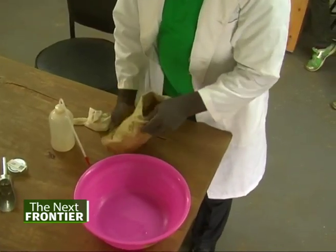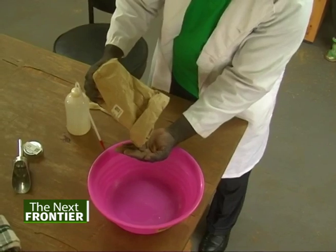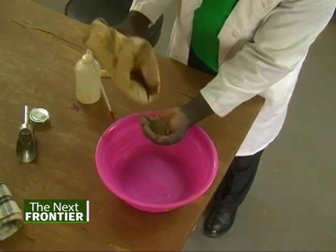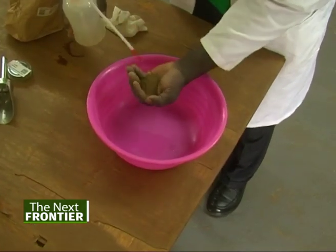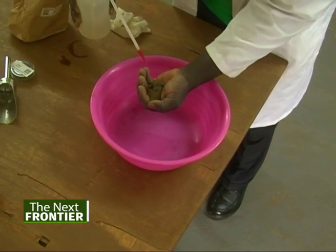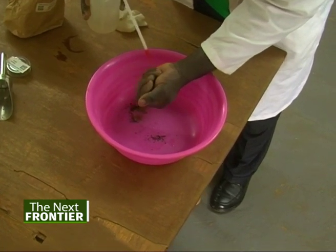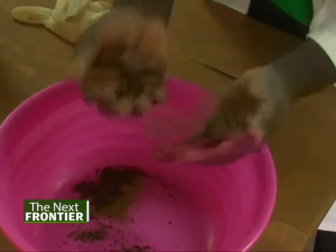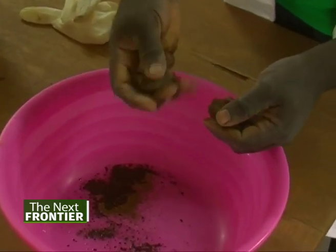At the lab here, we do soil nutrients, pH, and cation exchange capacity of the soil samples. From there, we advise the farmer that your soil has this deficiency of nutrients, or to reduce or add more fertilizer to your soil field. The lab plays a vital role to the well-being of the final products from the field.